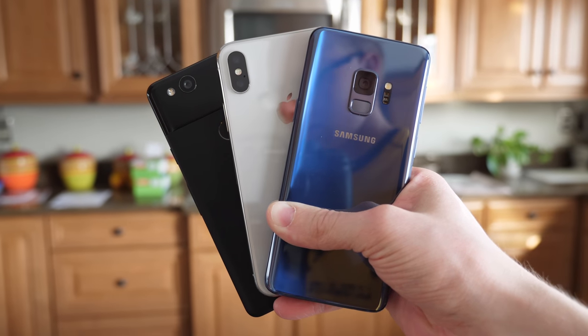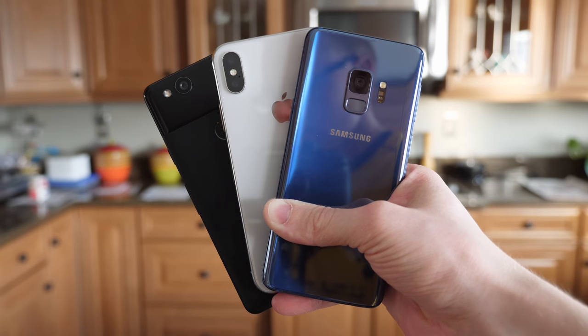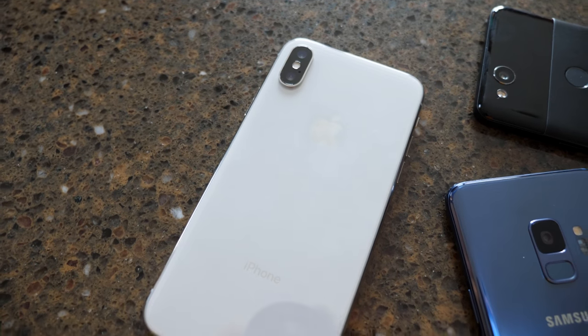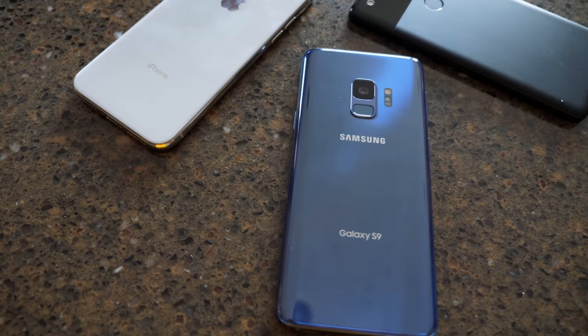What's going on guys, this is Sam and today we're doing a Geekbench and speed test comparison between three of the hottest phones on the market right now: the Apple iPhone X, the Samsung Galaxy S9, and the Google Pixel 2.